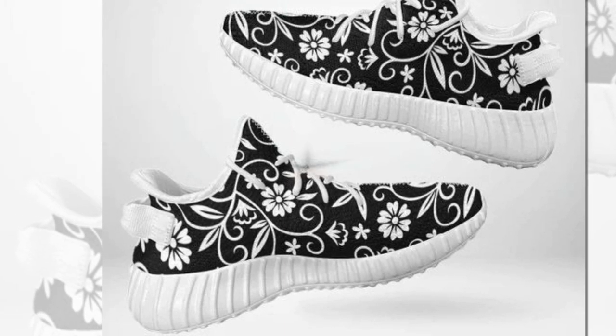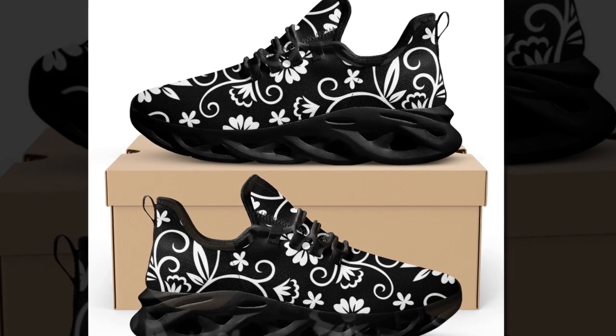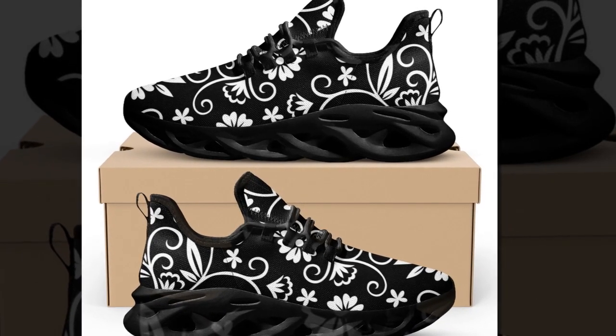These black low-top shoes are also an ideal gift for unisex adults and teenagers — perfect for back-to-school, birthdays, anniversaries, or Christmas. Choosing these uniquely painted shoes will help express your love and catch the eyes of others.